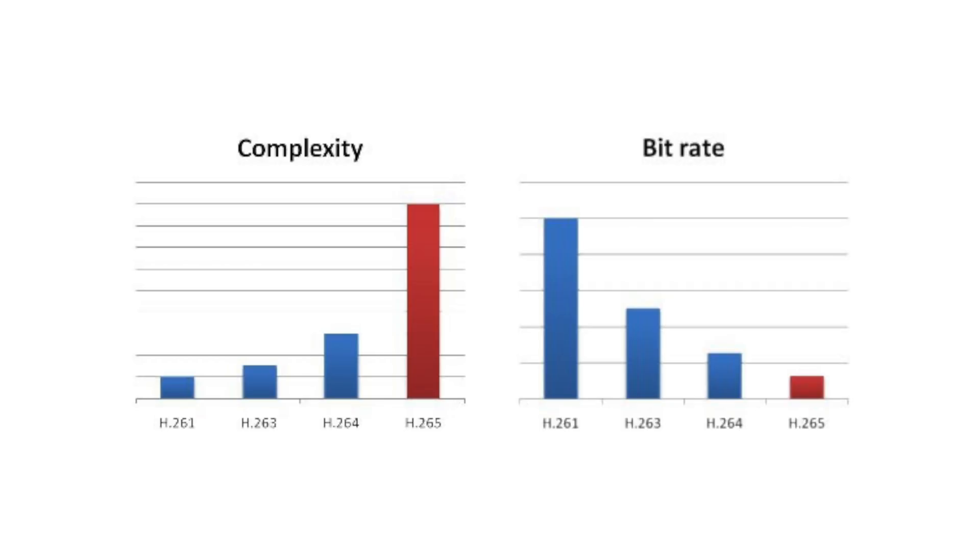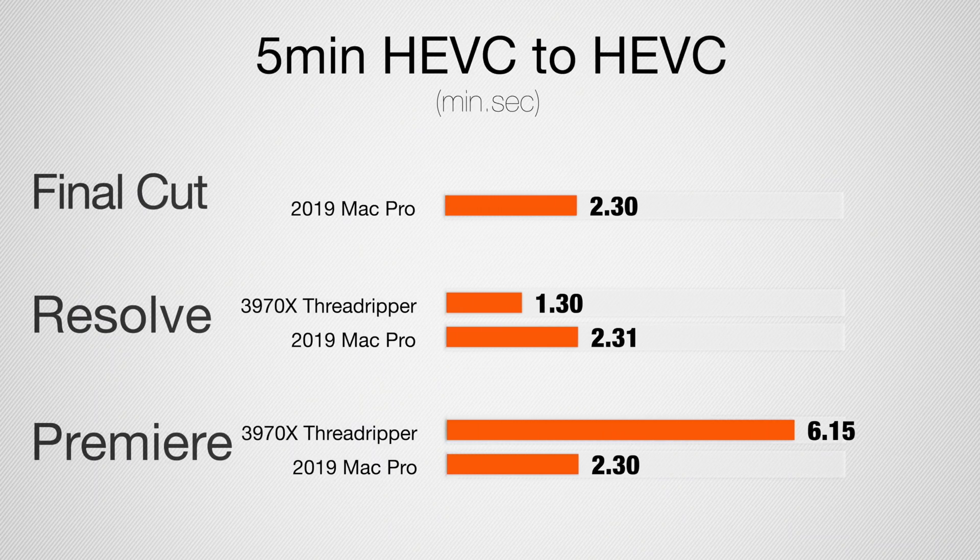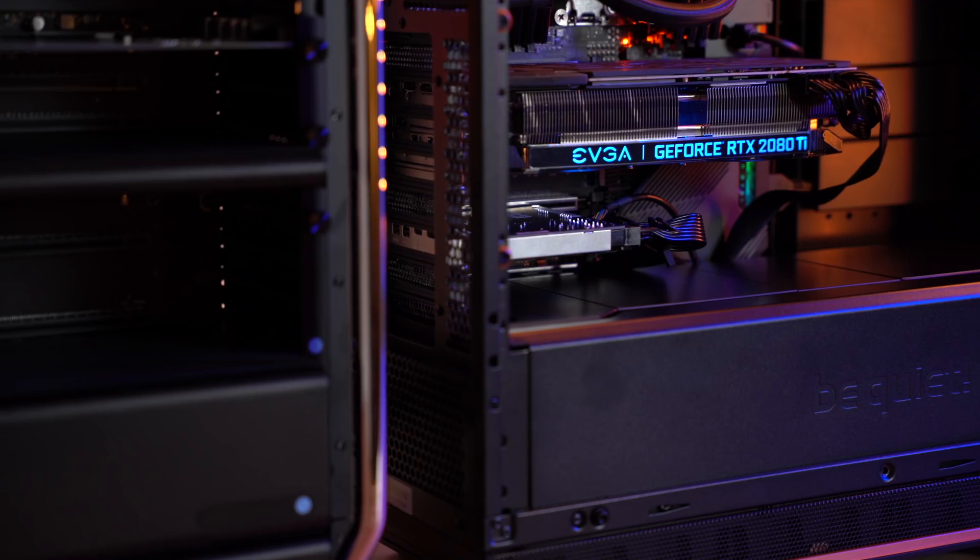For exporting to 8-bit H.265 (HEVC) — a more compressed codec that gives you half the file size at the same quality, or twice the quality at the same file size — in DaVinci Resolve the Threadripper system is about a minute faster, thanks to the Nvidia GPU. But in Premiere Pro, the Threadripper is more than twice as slow — a big difference — showing the value of having a dedicated chip for that task.